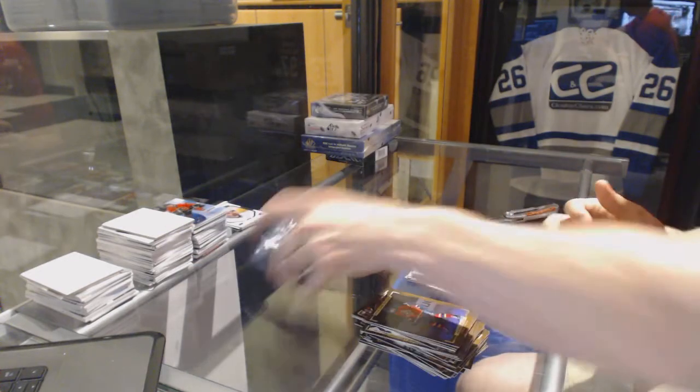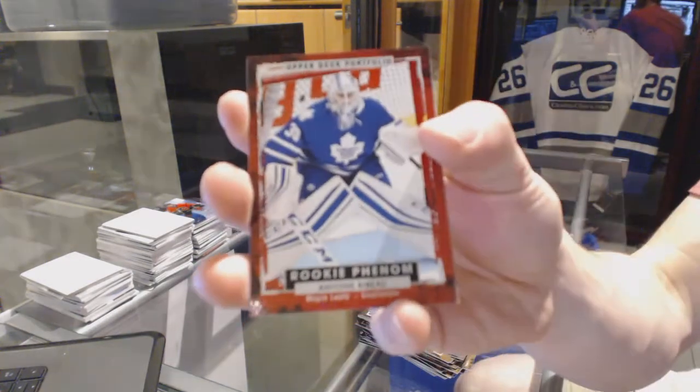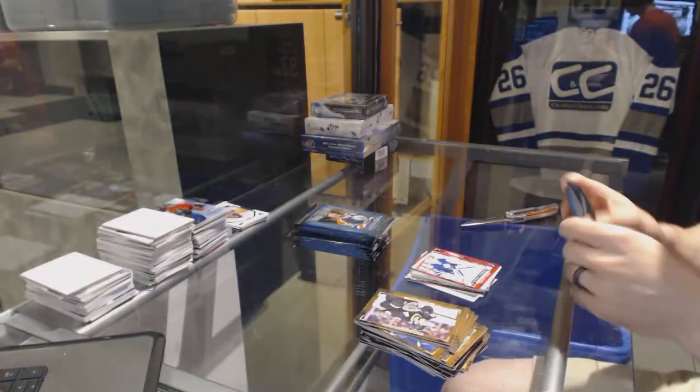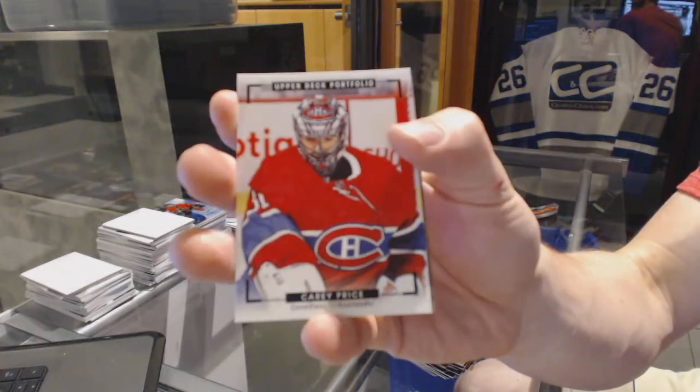Also of 33, for the Calgary Flames, Sam Bennett. Rookie for the Toronto Maple Leafs, Antoine Bibeau. Color art for the Montreal Canadiens, Carey Price.